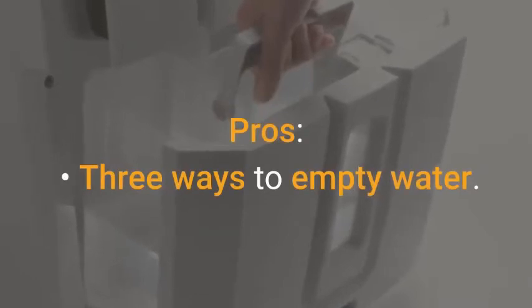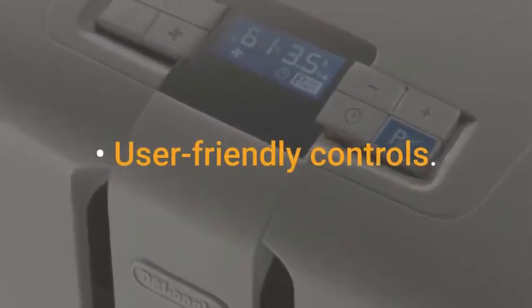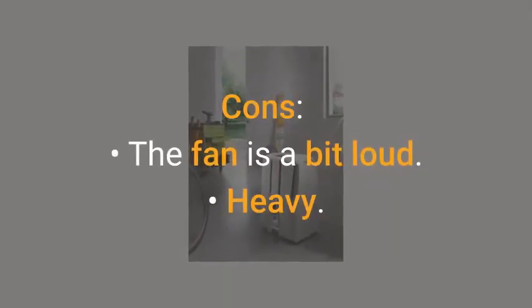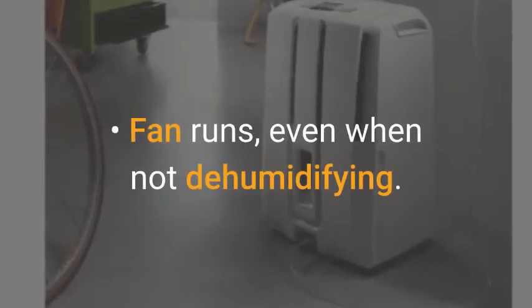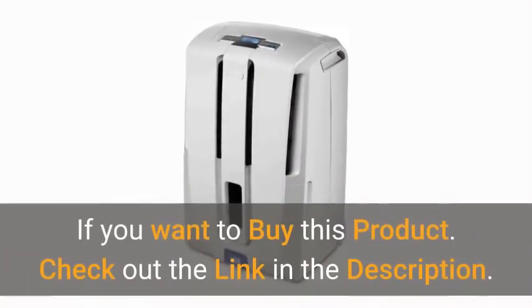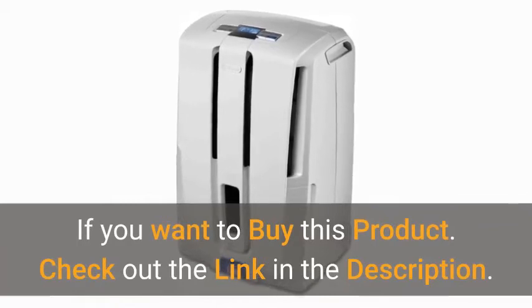Pros: 3 ways to empty water, user friendly controls, transparent water tank, all hoses necessary included. Cons: the fan is a bit loud, heavy, fan runs even when not dehumidifying. If you want to buy this product, check out the link in the description.